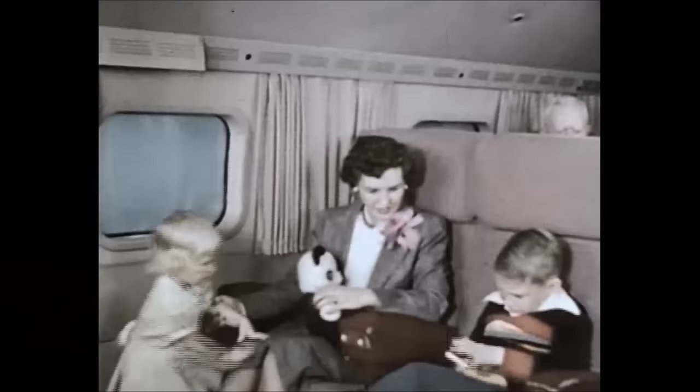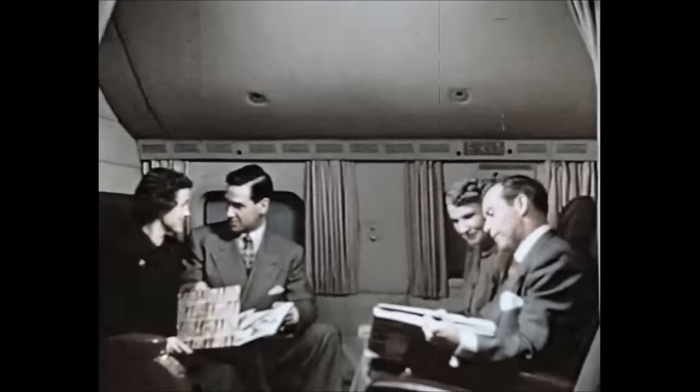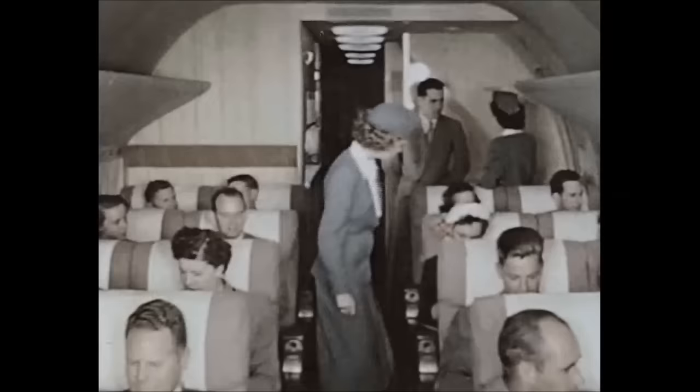Inside the quiet cabin, the air is pressurized to sea level comfort and there's almost no feeling of motion. The stroll-about spaciousness of the mainliner Stratocruiser invites a leisurely look around.